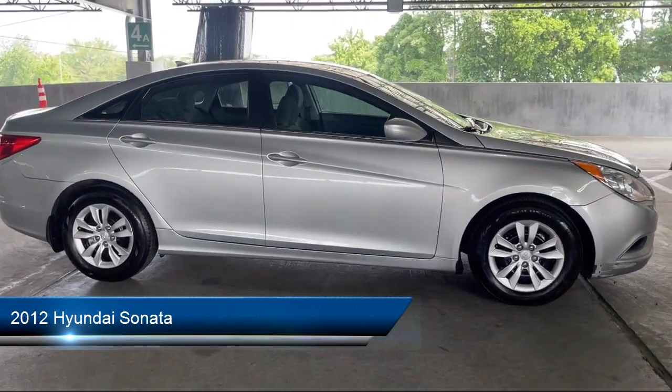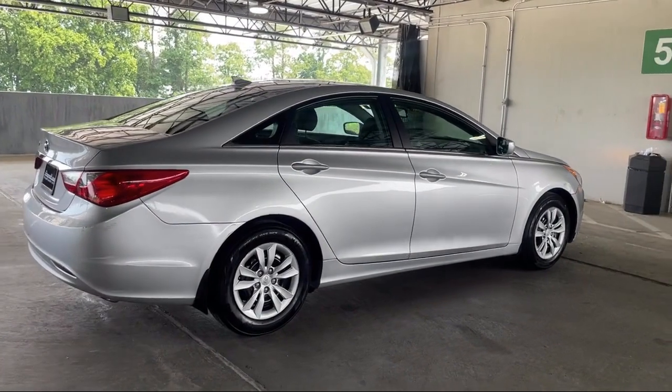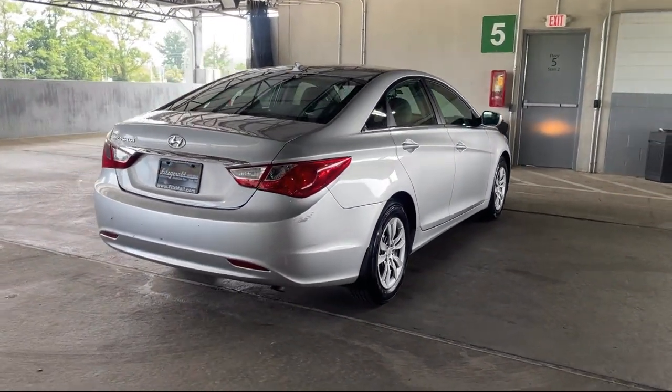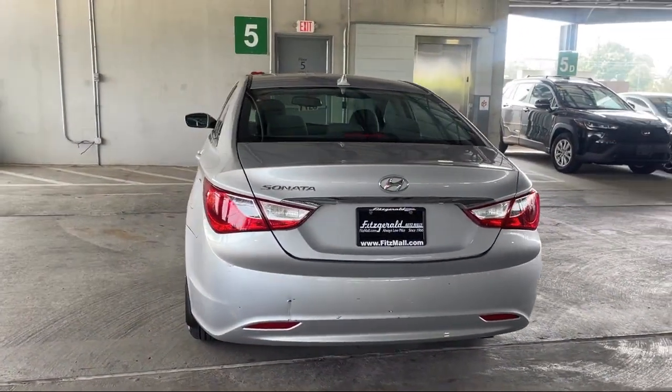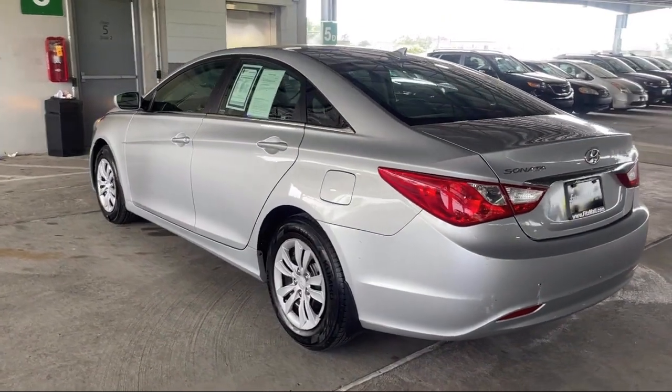It comes equipped with ventilated disc front brakes, steering wheel mounted audio controls, electronic brake force distribution, power side mirror adjustments, steering wheel mounted cruise control, and steering wheel mounted phone controls.